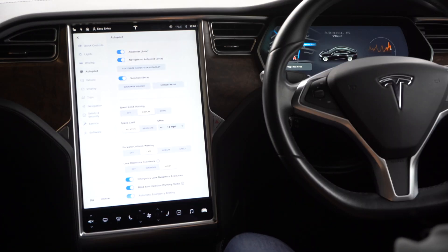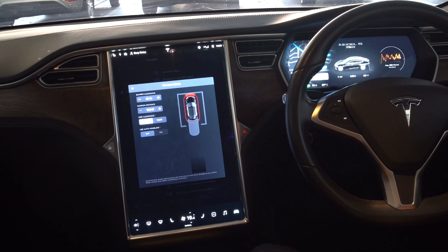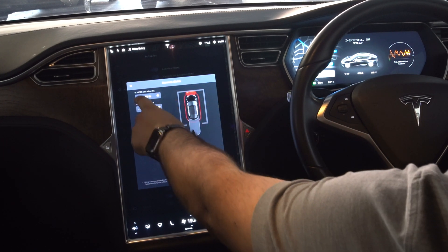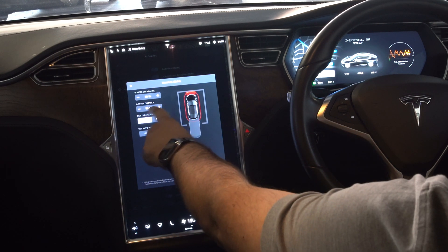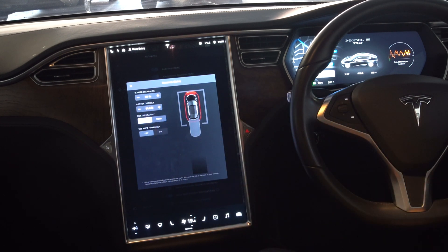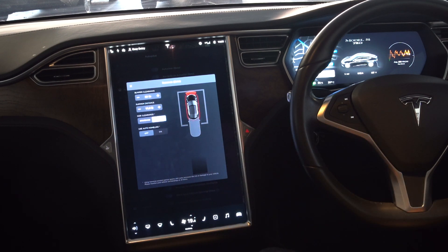Summon is a really cool feature that lets you pull your car out of tight parking spaces using your phone and the app. You can change the amount of bumper clearance, the distance it will pull out, and the side clearance if there isn't much space. If you have HomeLink to open and close your garage door, you can use that too so it will automatically open and pull out.